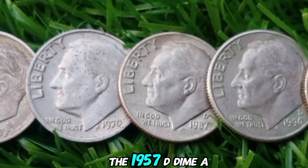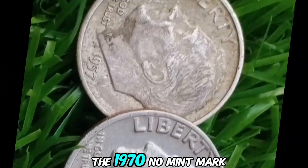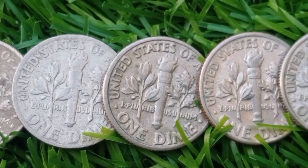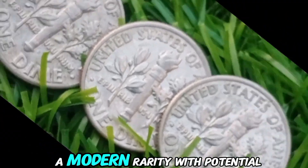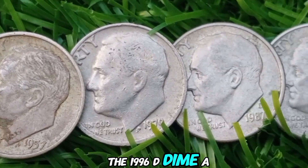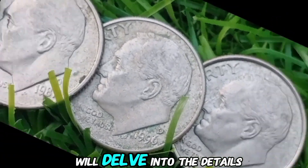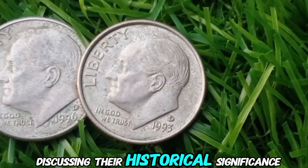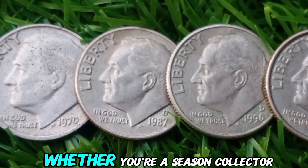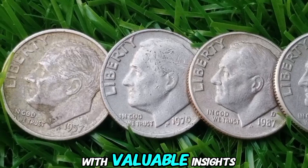The 1957 D-dime, a classic with a distinctive mint mark. The 1970 No Mint Mark Dime, a mysterious coin that has puzzled collectors for decades. The 1987 D-dime, a modern rarity with potential for high value. The 1996 D-dime, a coin with a unique error that sets it apart from the rest. We'll delve into the details of each coin, discussing their historical significance, potential value, and how to identify them. Whether you're a seasoned collector or just starting your coin journey, this video will provide you with valuable insights and knowledge.